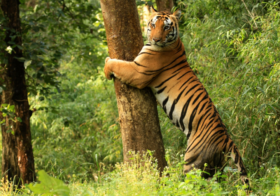Kanha National Park was created on 1 June 1955 and in 1973 was made the Kanha Tiger Reserve. Today it stretches over an area of 940 square kilometres in the two districts of Mandla and Balaghat.